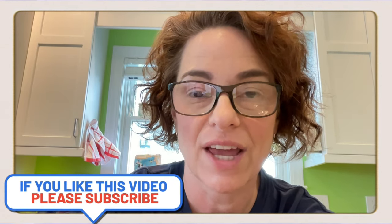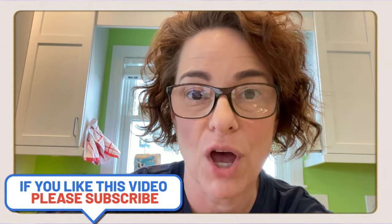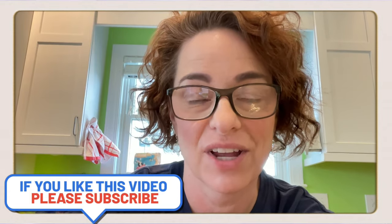Welcome back to another video with Roberta and Happy on the Homefront. I'm so glad you're here.